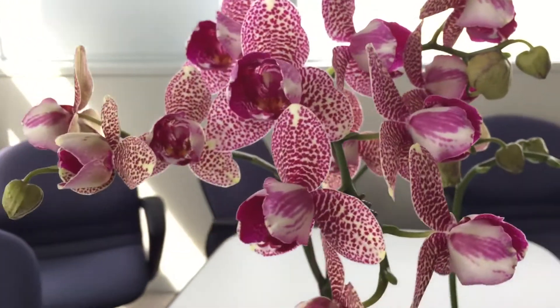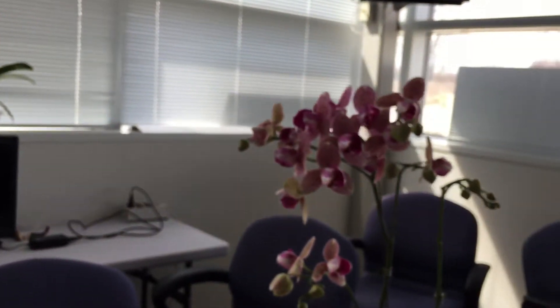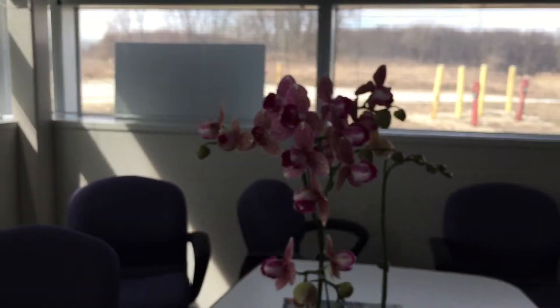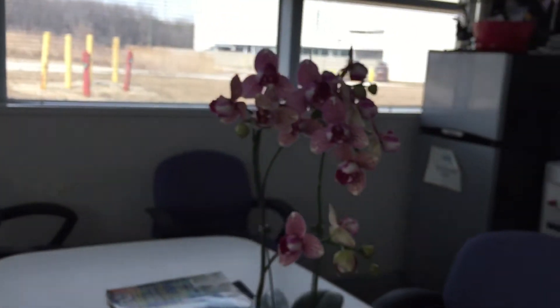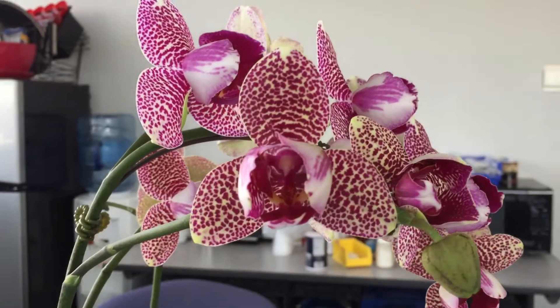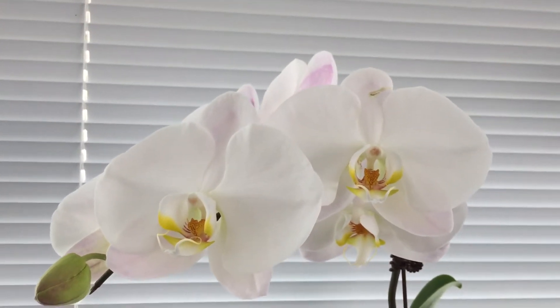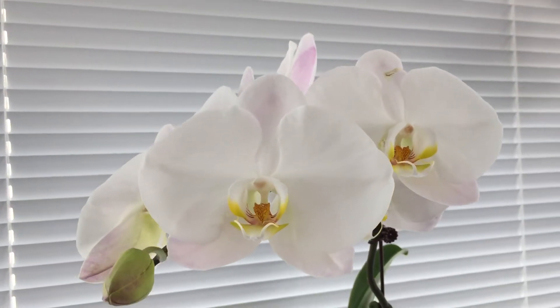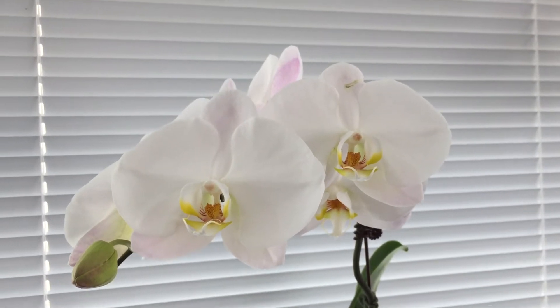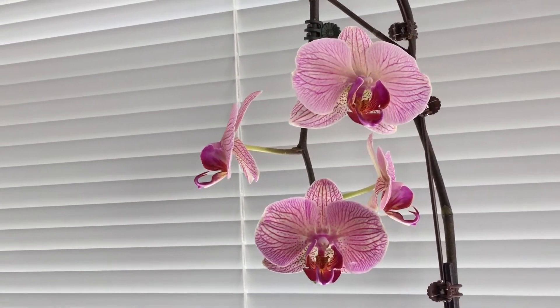I really like this cast-y lip on this one. Got a whole bunch of white ones that I bought five or six years ago from Hausermann's. This is another Mariano's reject.